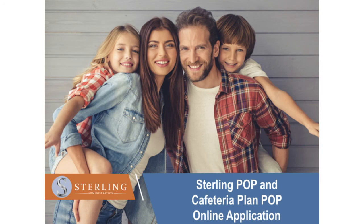This is Sterling's POP. Thank you so much for your time today. Good luck in filling out your application. And if you need any help, Sterling is here for you — please give us a call. We'd be happy to help you.